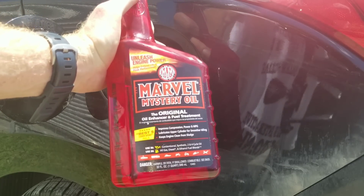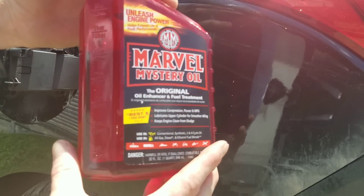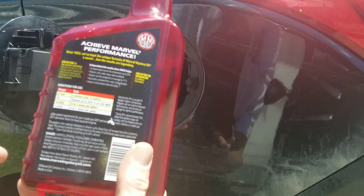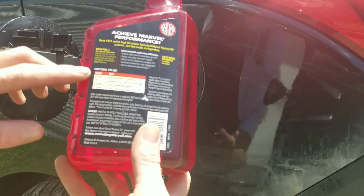Okay guys, today we're going to test out Marvel Mystery Oil. We've used this for a spray cleaner and everything else on other videos — check those out. What do you think? Is this snake oil? Let me know in the comments below.